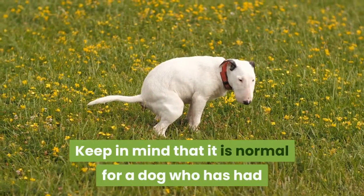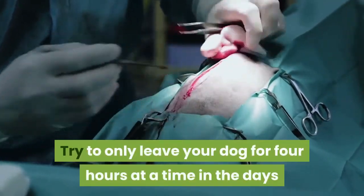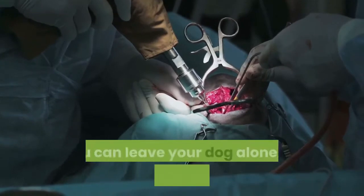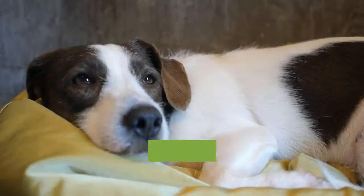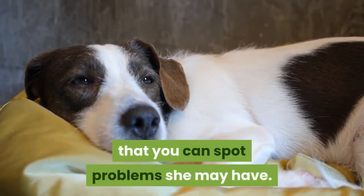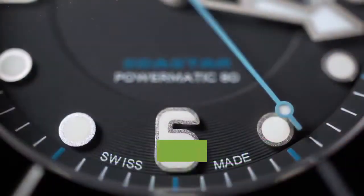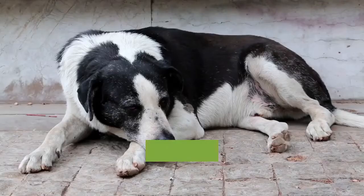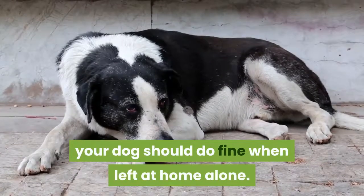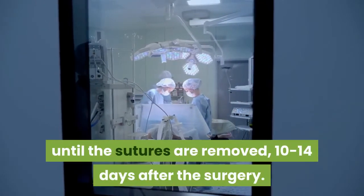Keep in mind that it is normal for a dog who has had surgery to not defecate for 2-3 days. During the first 3-4 days after her surgery, you can leave your dog alone for 4 hours at a time. These 4 hours will allow her time to sleep and rest, but will also help you be around enough to spot any problems. Relax your watch after 4 or 5 days — assuming there have been no serious complications, your dog should do fine when left at home alone. After this point, it's mostly a matter of giving her time to heal until the sutures are removed, 10-14 days after the surgery.